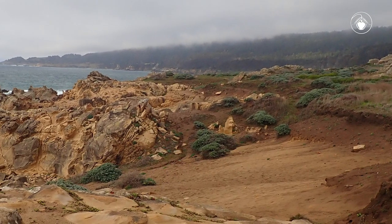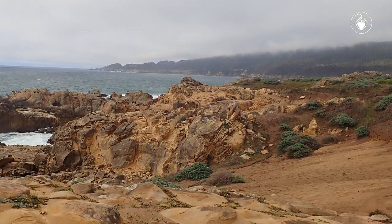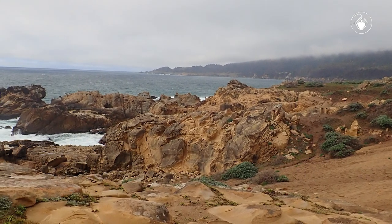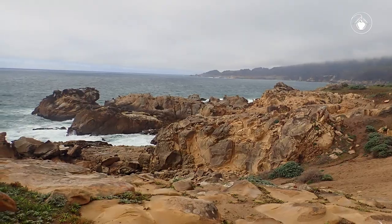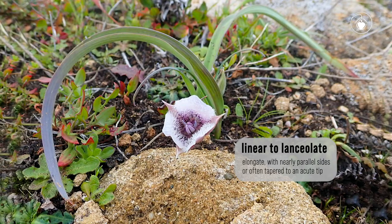Species of Calochortus generally bloom in spring or early summer, and here we find Calochortus tolmiei blooming on the earlier side in foggy mid-April. The name Calochortus means beautiful grass, due to the linear to lanceolate leaves.